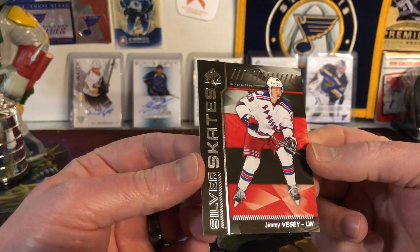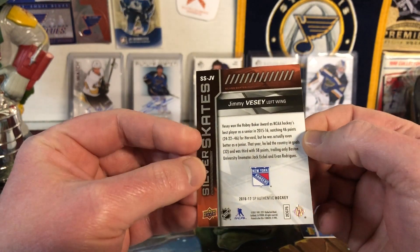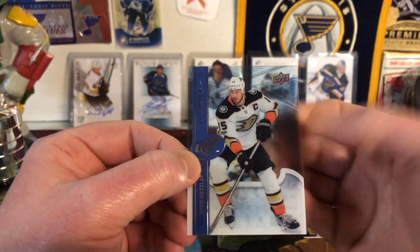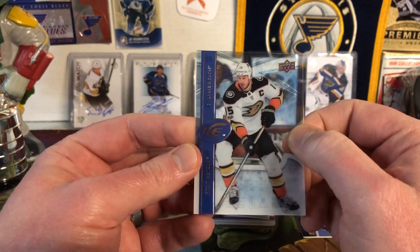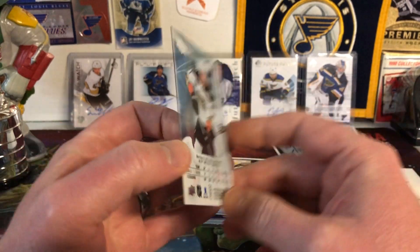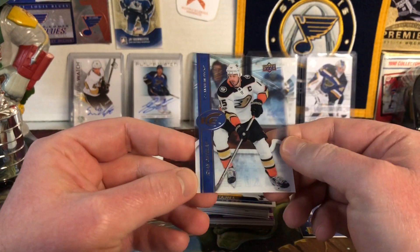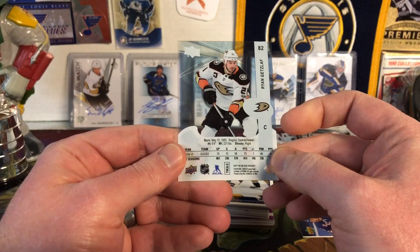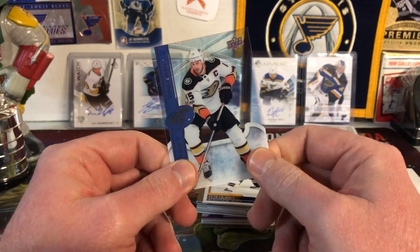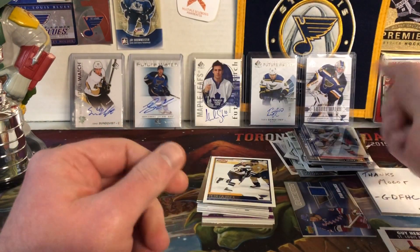Here is Jimmy Vesey SP Authentic Silver Skates from 16-17 — looking good. Next we have Upper Deck Ice — one of my favorite sets, I think this is 17-18. You may see a video of that coming up on my channel. Looking for Barbashev and Owen Tippett — really an underrated rookie class in my opinion. A lot of those guys are still in the AHL, but for me it was great because there were a lot of great Blues prospects currently on the team.